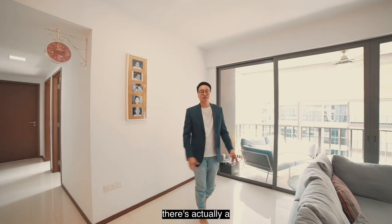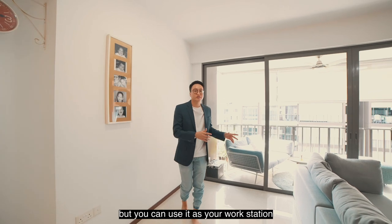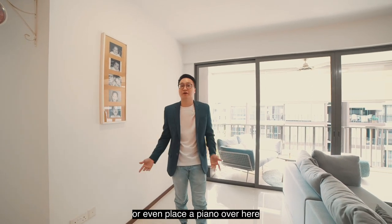Behind the sofa there's actually an empty space that's being unused right now, but you can use it as your workstation or even place a piano over here.